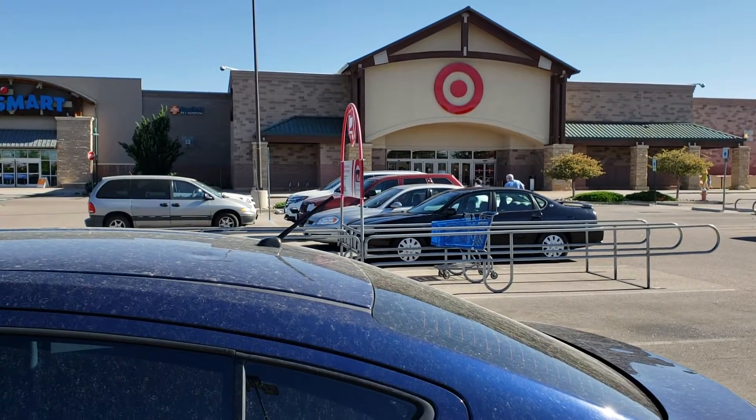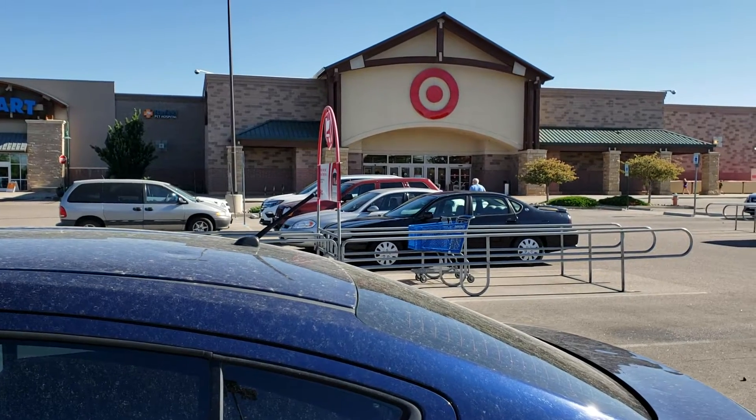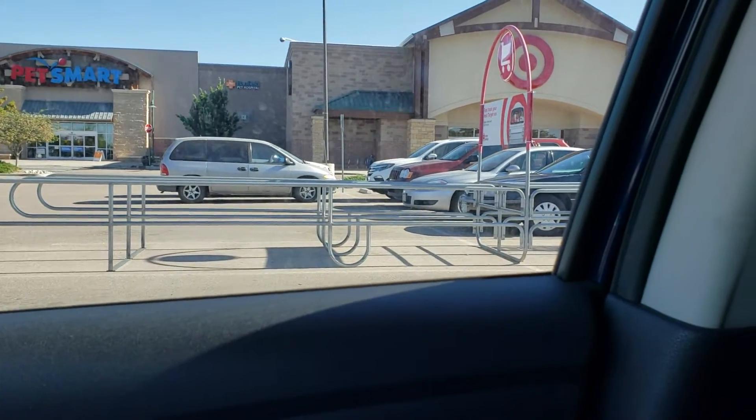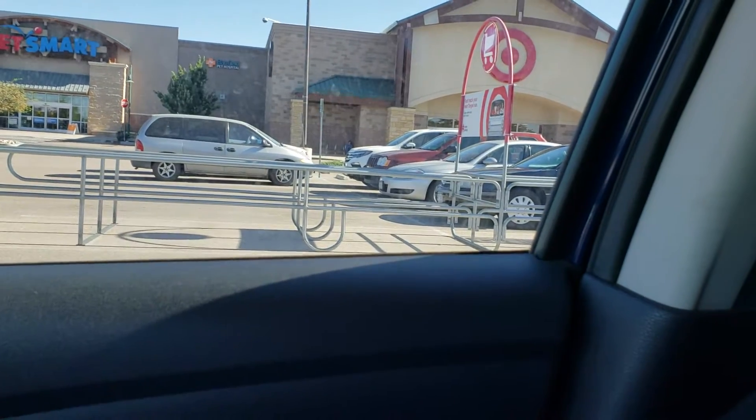Just leaving Target and I found one of the items I've been looking for. What is going on YouTube — just got back from being inside Target and I finally found one of the Funko Pops I've been looking for, the Target exclusive. I'm pretty stoked.